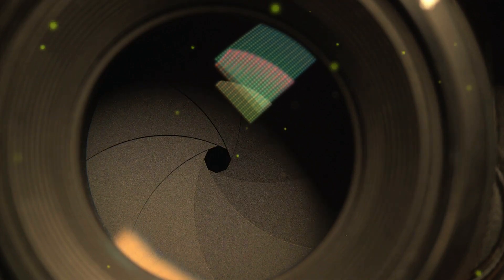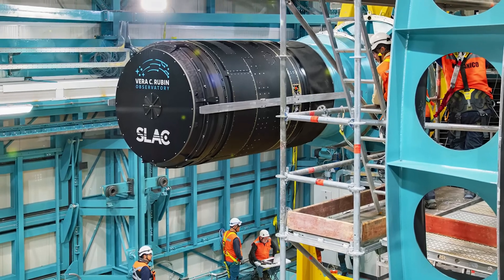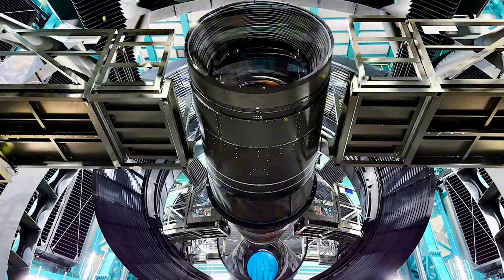The world's largest digital camera. This is the size of an SUV. It weighs about 2.8 tons and it's a camera. It's the biggest camera ever built.